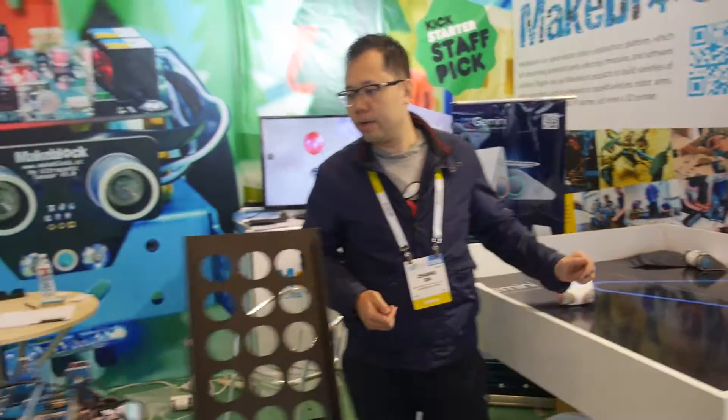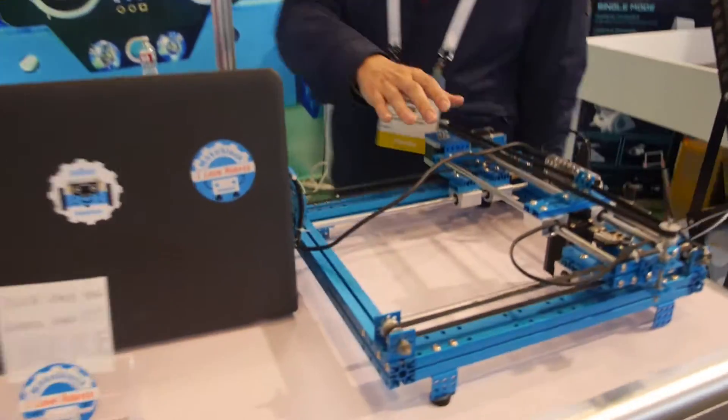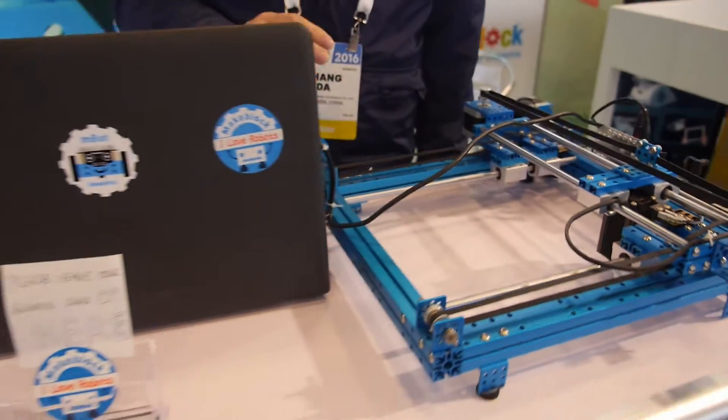Looking around the booth — they have the X-Live Plotter on display. Is this a 3D printer? It's called the X-Live Plotter.